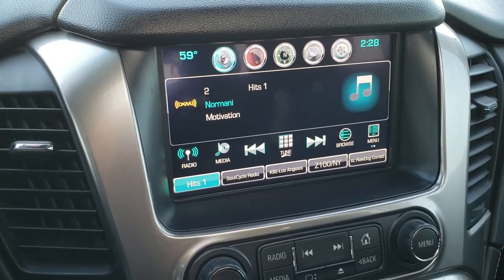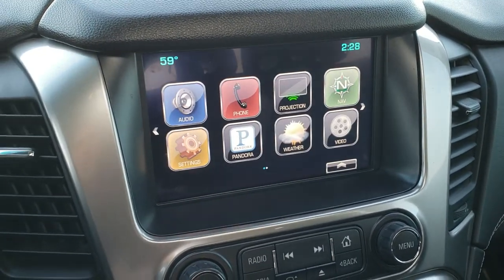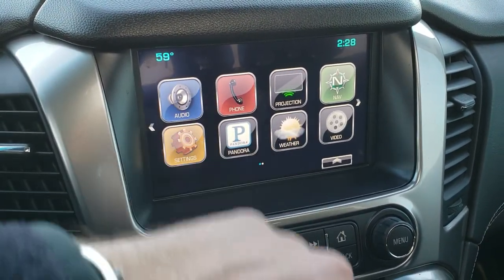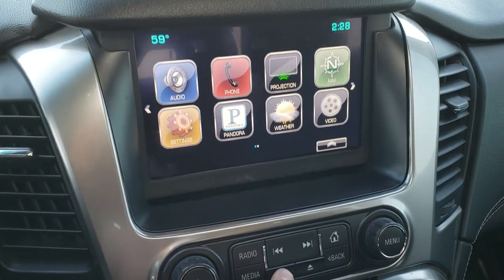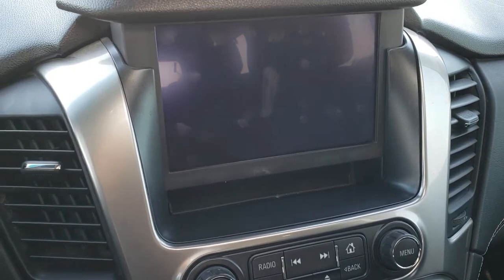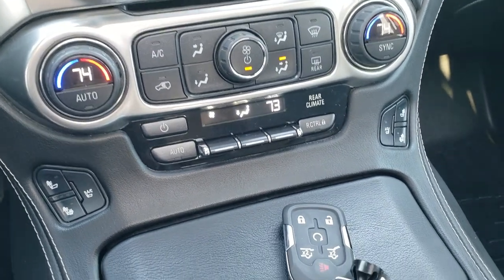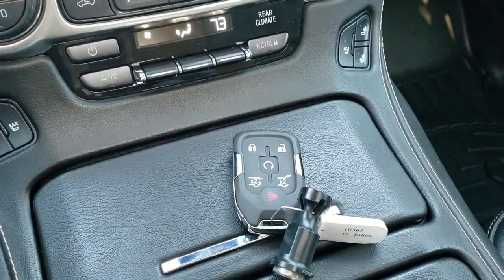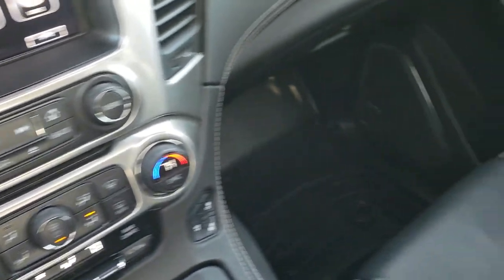This is also where your backup camera shows up. It also has Android Auto and Apple CarPlay capabilities, and a hideaway storage spot behind the screen. There's a CD player, heated and cooled seat buttons, dual climate control, remote start, and rear gate buttons on there as well, plus push button start.